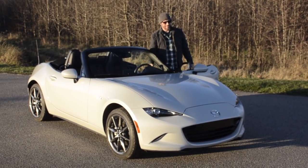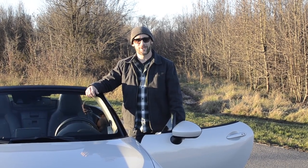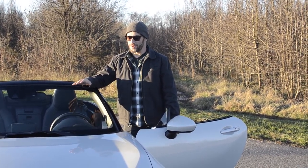Damn, what an awesome little car — I don't want to have to give the keys back. I totally get why this car has such a following. Forget the numbers, forget the figures — this car is all about the driving experience.